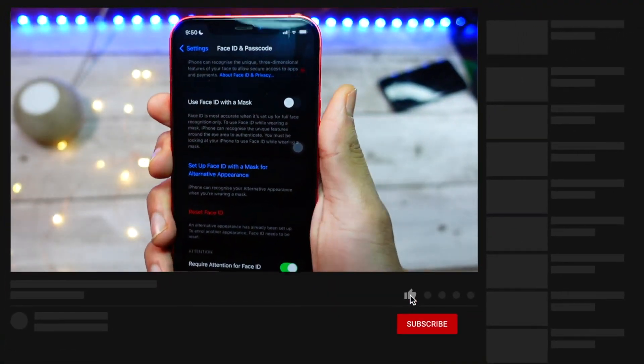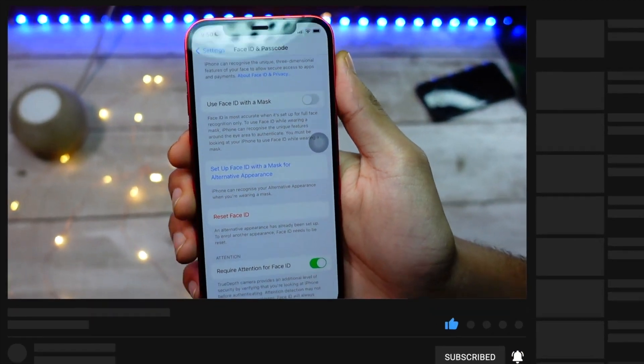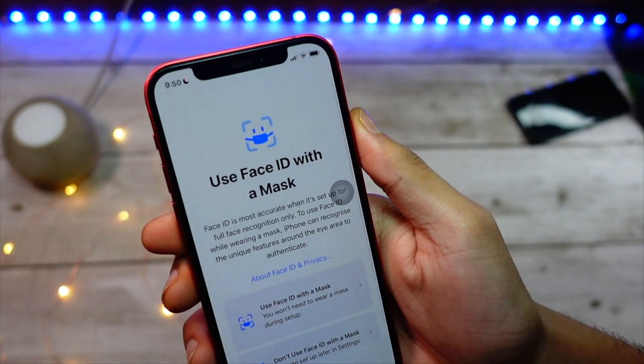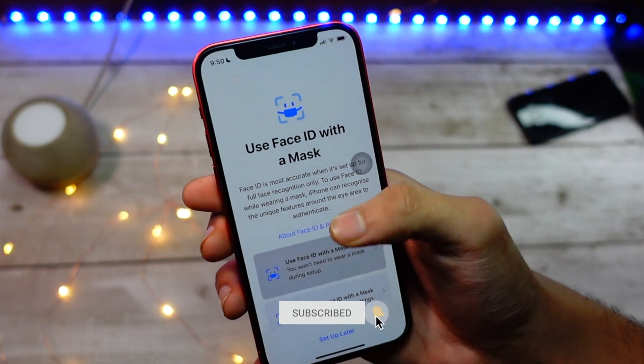You can use it to unlock your device and to pay for things. The way you enable this on a supported device is you go into Settings, then go to Face ID & Passcode, and you'll be able to see the option to use Face ID with a mask.